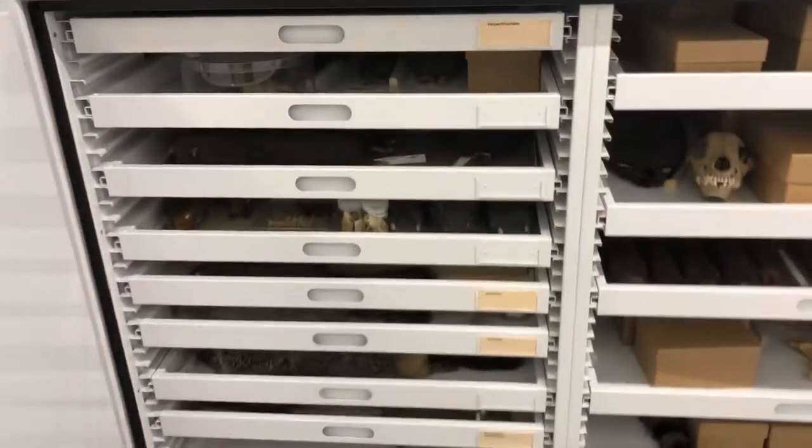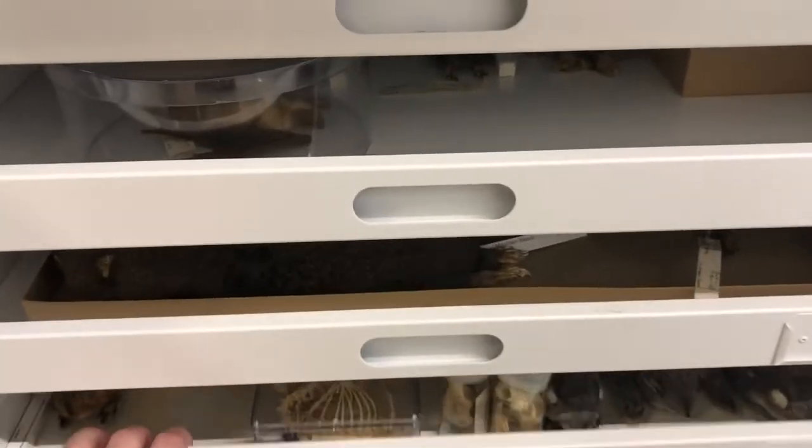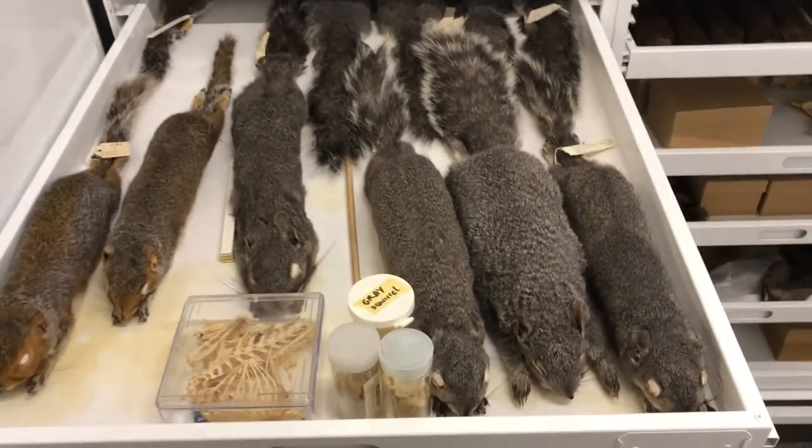I figured we would start over here with our mammal teaching collection. You might remember me saying in our bird video as well that our collection is kind of split into two pieces: we have a teaching collection and a research collection.